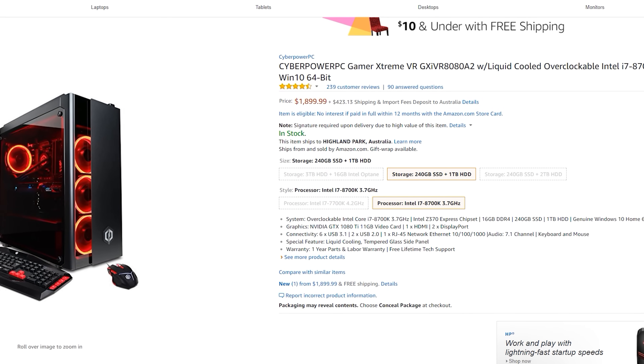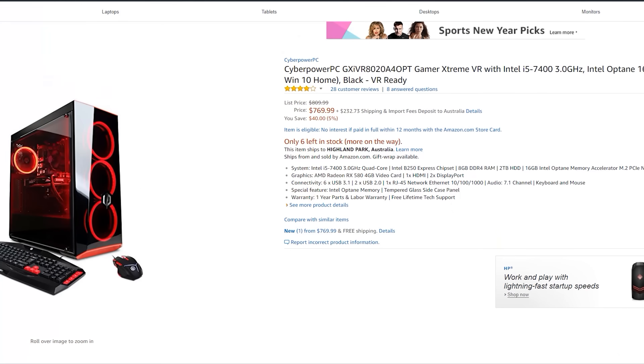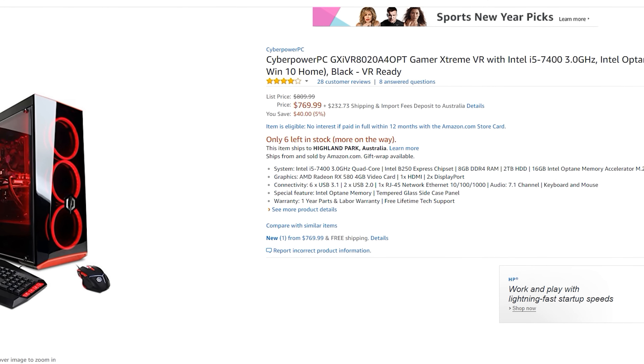Alternatively, if you want to build a new PC, you may wish to go with a pre-built system that includes a keyboard and mouse — for example, CyberPower PCs. TechDeals raves about how good value for money they are, and in this market they're even better value, with DDR4 RAM prices being sky high and graphics cards being out of stock. So that is an option.